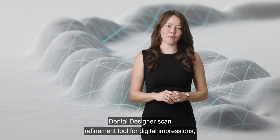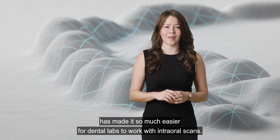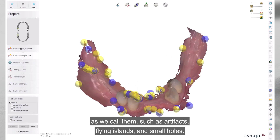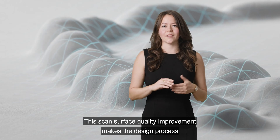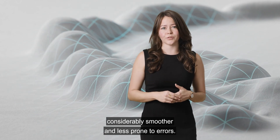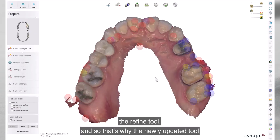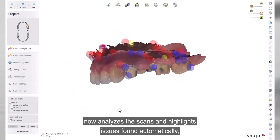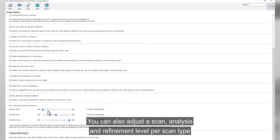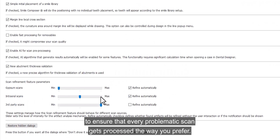Dental Designer's scan refinement tool for digital impressions has made it much easier for dental labs to work with intraoral scans. It fixes the most common scan quality issues — artifacts, flying islands, and small holes — making the design process smoother and less prone to errors. However, not everyone has been using the refine tool, so the newly updated tool now automatically analyzes scans and highlights issues found, so you are aware and can choose to refine them. You can also adjust the scan analysis and refinement level per scan type to ensure every problematic scan gets processed the way you prefer.